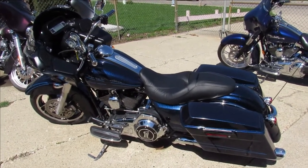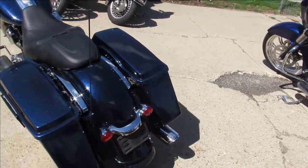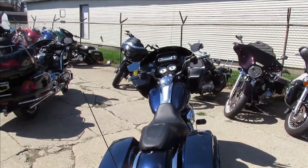Hey, anybody looking for a Road Glide? We got a beautiful one here at Approval Powersports. This is a sharp bike — it is a 2012 Road Glide Custom, comes in Big Blue Pearl.